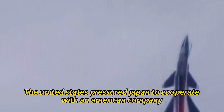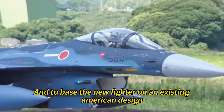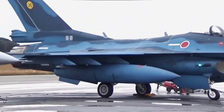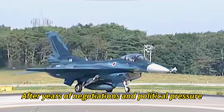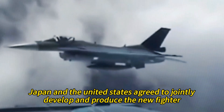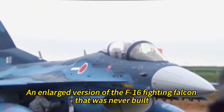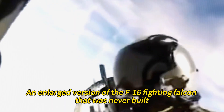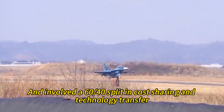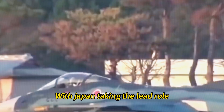Therefore, the United States pressured Japan to cooperate with an American company, and to base the new fighter on an existing American design such as the F-16 or the F/A-18. After years of negotiations and political pressure, Japan and the United States agreed to jointly develop and produce the new fighter, based on the F-16 Agile Falcon — an enlarged version of the F-16 Fighting Falcon that was never built. The agreement was signed in 1988, and involved a 60-40 split in cost-sharing and technology transfer, with Japan taking the lead role.